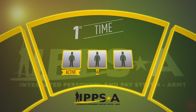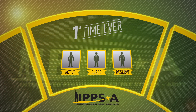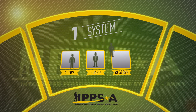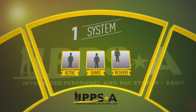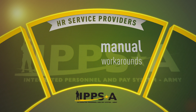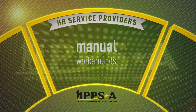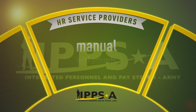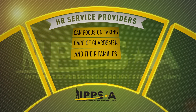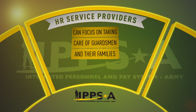For the first time ever, one comprehensive Army personnel system will streamline transitions between active, guard, and reserve service. IPSE is being developed to eliminate manual data entry into multiple systems and reduce the manual workarounds for HR service providers, meaning they can focus on taking care of guardsmen and their families.